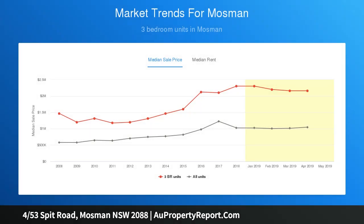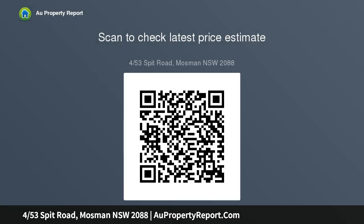Undercover parking with access via punch lane. Moments to city express transport options, including the new B-Line Mosman bus terminal.